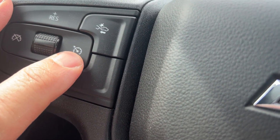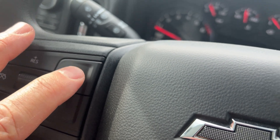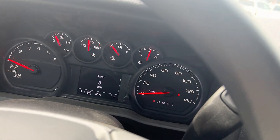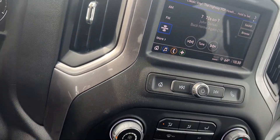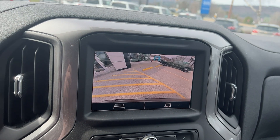Cruise control would be here — just hit that and then hit set. It also has your forward collision alert, so if you're going too fast it'll warn you up here. This does have your color touch screen, and if you put it in reverse you have a very nice camera there.